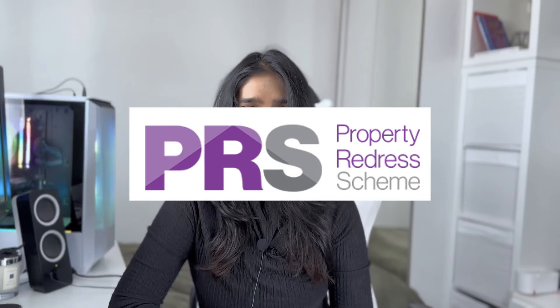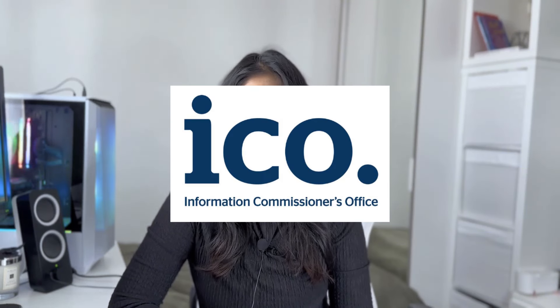First you need to register with the PRS, the Property Redress Scheme. This is the intermediary and you're basically signing up with them so that they recognize you as a property company, and this costs around £179. Next is the ICO, the Information Commissioner's Office, which is purely for data protection and costs around £40 to register. The PRS and the ICO are compulsory, so I would definitely get on that as soon as you can as you could be fined.